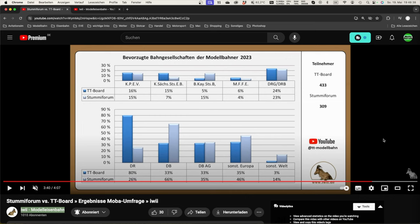Also wenn da irgendjemand meine Videos schaut und dieses Video sieht: schreibt bitte in die Kommentare, was es in TT als Thema aus der 'Sonstigen Welt' gibt. Es gab in Leipzig eine schweizer Anlage in TT, wo wirklich alles – jedes Fahrzeug – selbst gebaut wurde, und damit sind sie viele Jahre zu DDR-Zeiten auf Ausstellungen gefahren. Ich weiß nicht aus dem Kopf, ob es die Anlage noch gibt, aber die müsste es eigentlich noch geben.